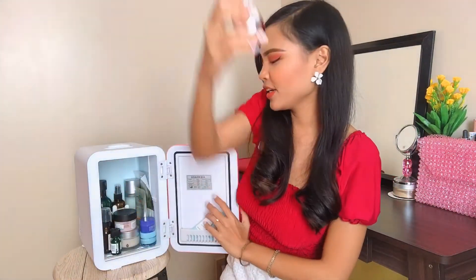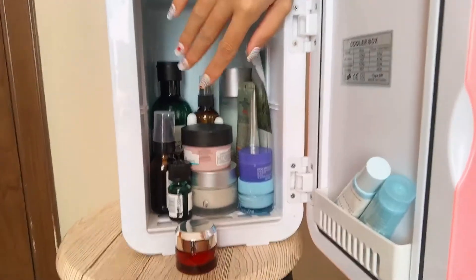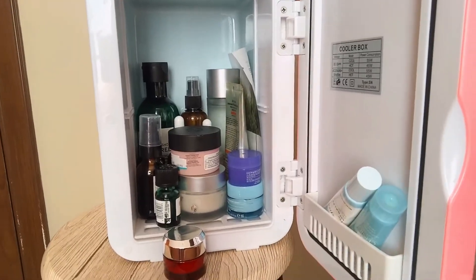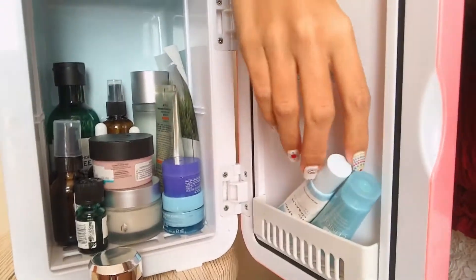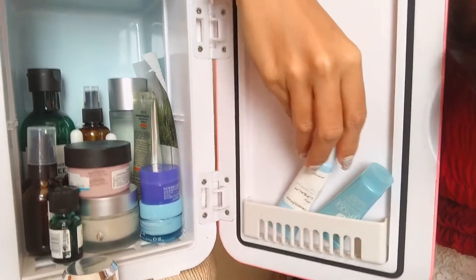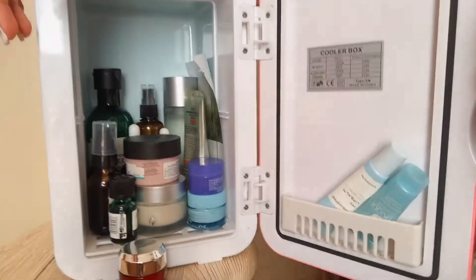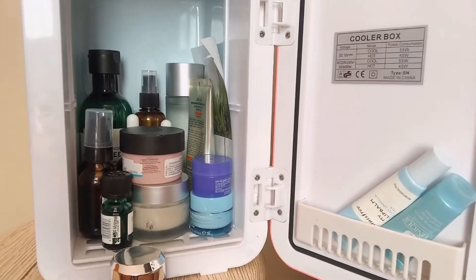So this is what's inside my beauty fridge right now. I have a lot of toners inside and also some moisturizers, night cream, some serums, a lip balm — I'm using Innisfree lip balm — and some serums. Of course, there's also TT oil. It feels great when it's cold too.